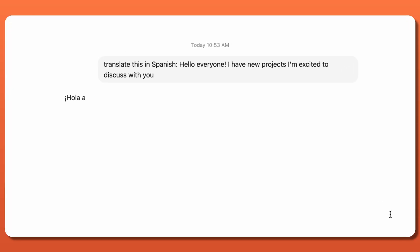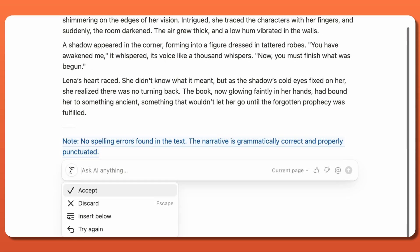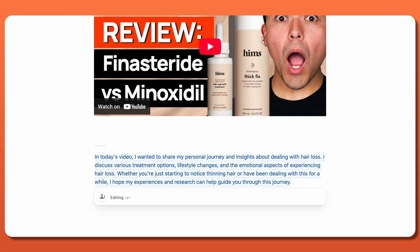Here are just a few examples of what Notion AI can do: translate languages and code, summarize existing content, fix spelling and grammar, brainstorm ideas about any topic you ask, and even write a rough draft for your blog posts or social media captions.